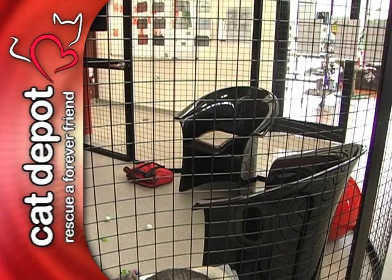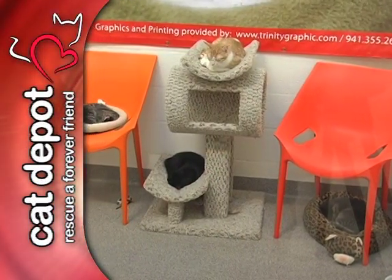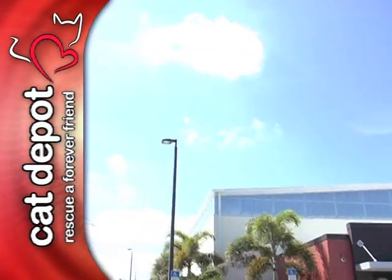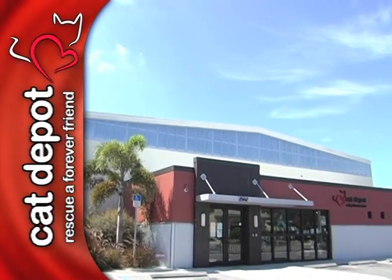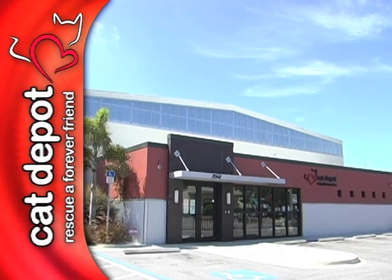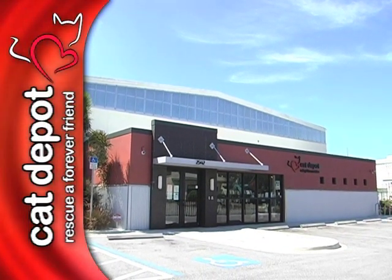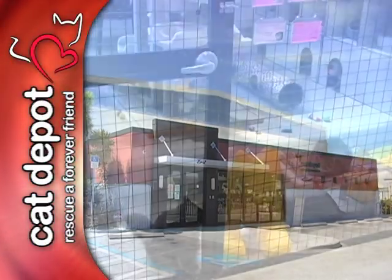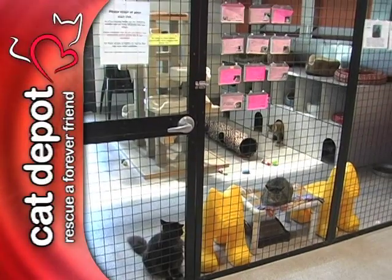Non-porous, easy-to-clean seating was added to encourage visitors to spend time with our cats. The building is hurricane rated, and each of the large solid beams was placed into a poured slab for stability. The entire building, both first and second floor, is handicap accessible, and every suite and pod is wide enough to easily accommodate a wheelchair.